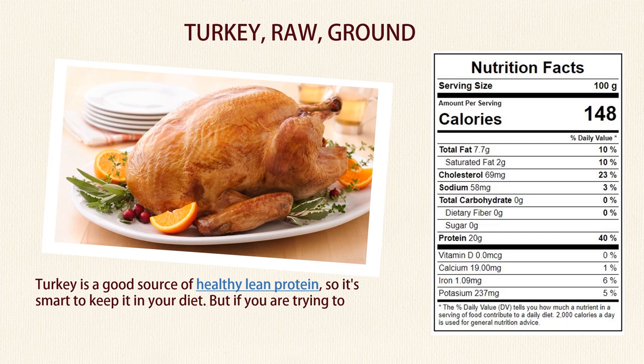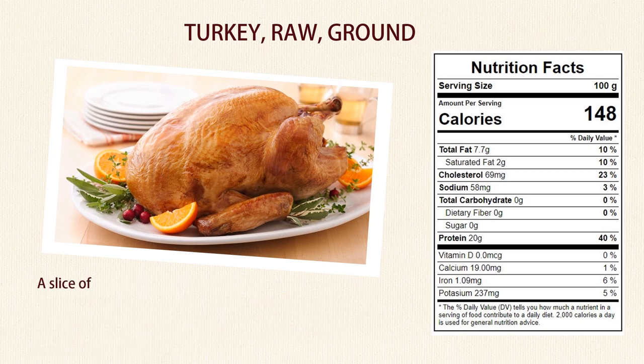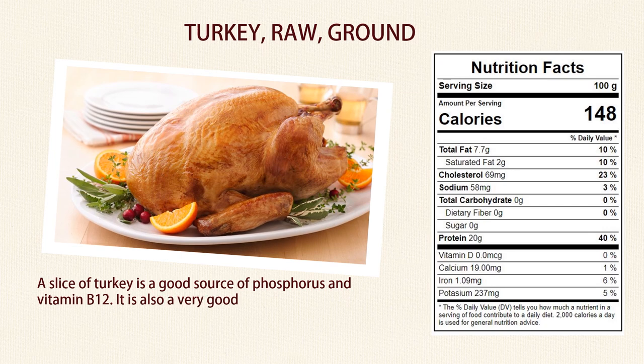But if you are trying to lose weight, you should choose your type of meat carefully and skip the skin. The best turkey for you will be high in protein but low in fat and calories. A slice of turkey is a good source of phosphorus and vitamin B12. It is also a very good source of niacin, vitamin B6, and selenium.